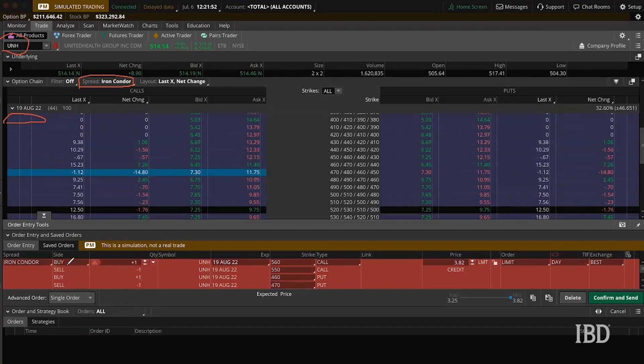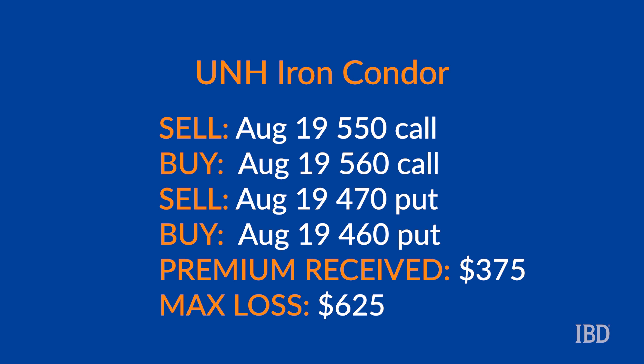To recap clearly: we are looking to buy one 560 call and sell one 550 call; we are looking to buy one 460 put and sell one 470 put. Each of these has the same expiration — August 19th — and they are all in UNH stock. Selling the 470 put and buying the 460 put creates the put credit spread part, and selling the 550 call and buying the 560 call creates the call credit spread part.